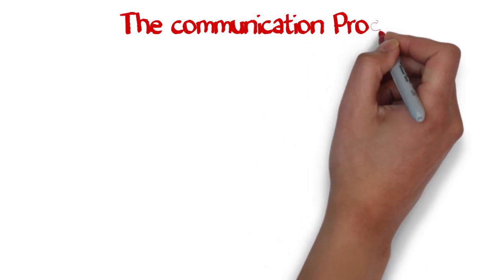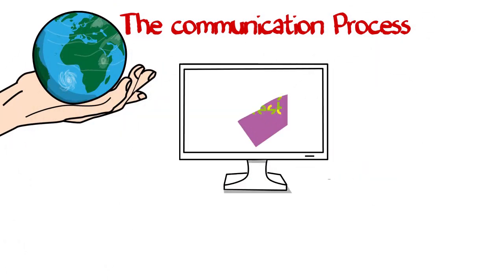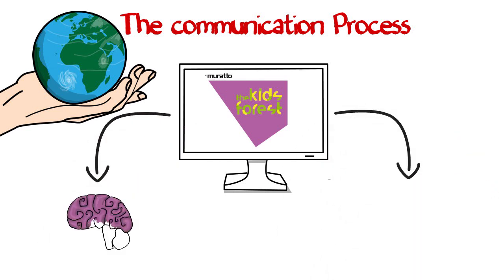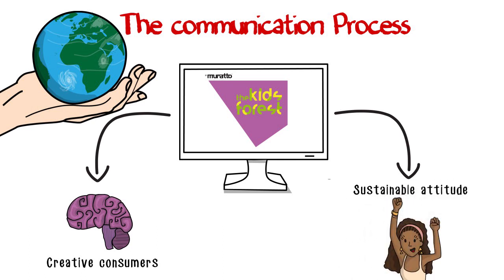The Communication Process. Sharing worldwide is part of the concept of the Kids' Forest. For this proposal, we've created a dedicated digital platform for connecting creative consumers and specially for promoting a sustainable attitude.